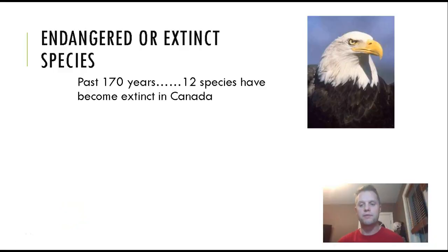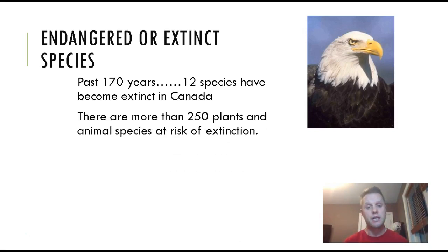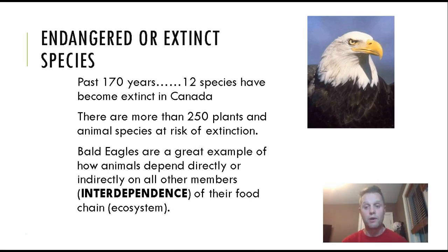As you can see, we have a big issue with extinction in our world today. Over the past 170 years, 12 species have become extinct in Canada, but that number has increased — right now there are over 250 plants and animals at risk. The bald eagle is a great example of a success story about how we saved an animal from extinction, and it illustrates the interdependence between animals and their food sources.